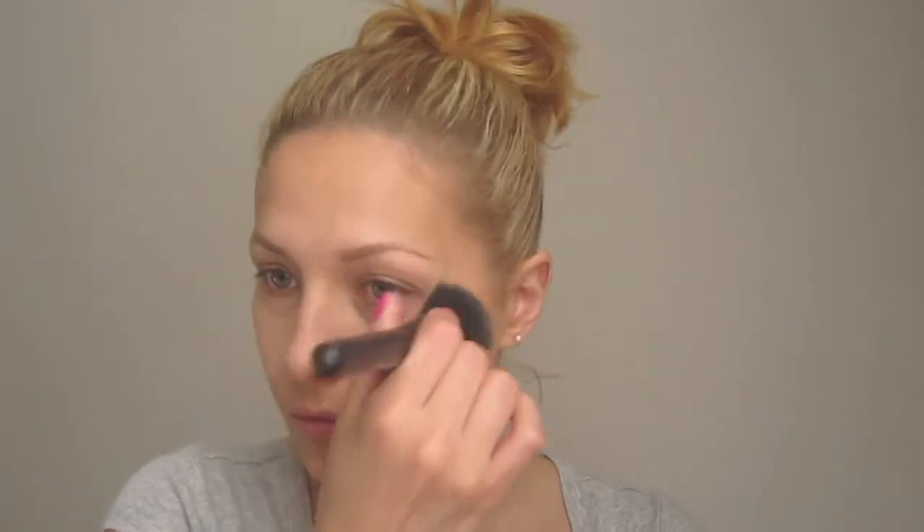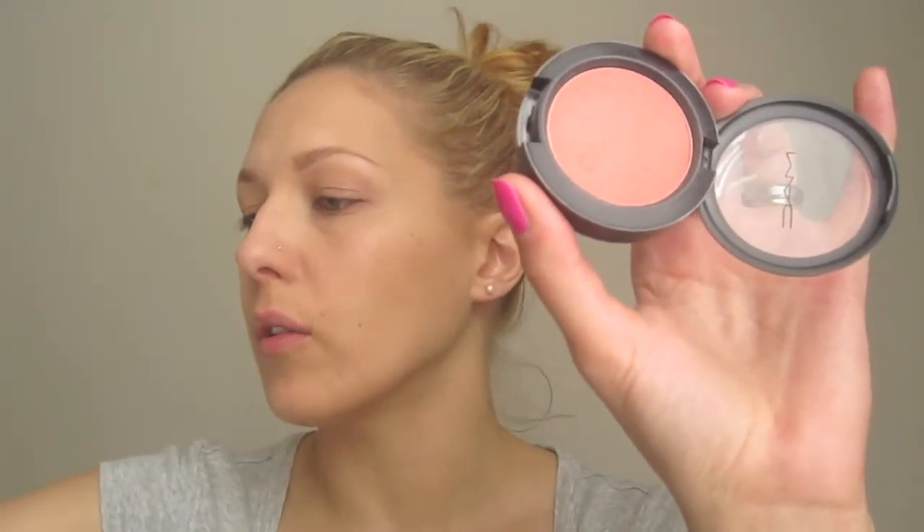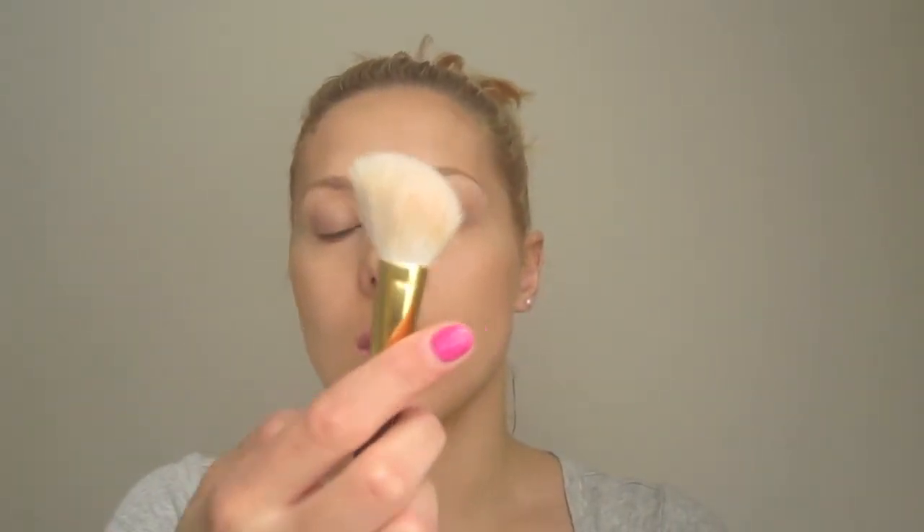Believe it or not, I don't put any eyeshadow on — sometimes I do but most of the time I don't, just because of my eye shape. Next, cream blush called Something Special, from the new line of cream blushes, and I'm going to use an angled 168 brush.